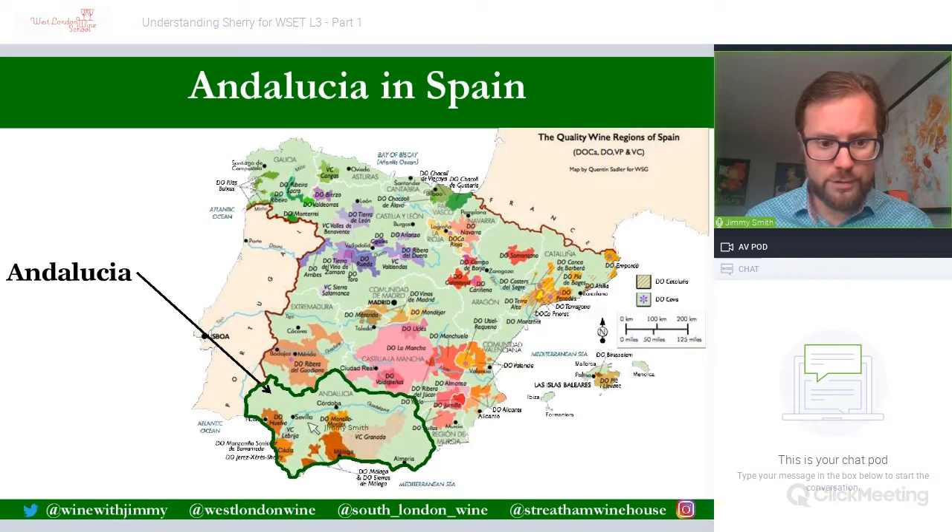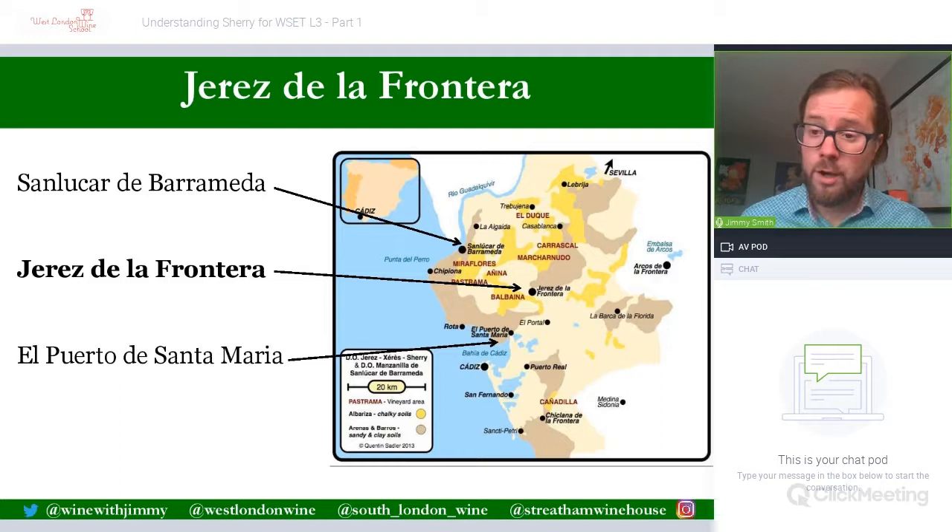To get your bearings — Seville is that gorgeous cathedral city, Córdoba a wonderful Moorish city, both on the Guadalquivir River. We also have places like Cádiz, a Phoenician settlement and important trading point, and Huelva. But we are focusing on the western, Atlantic side of Andalusia, where we find our key sherry region.